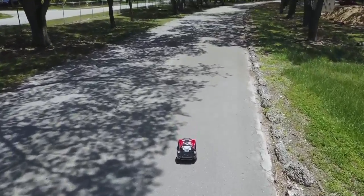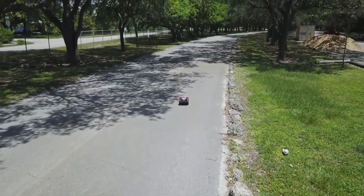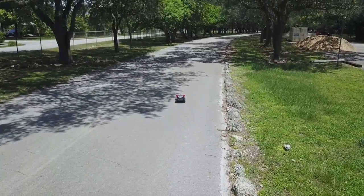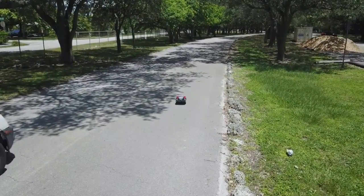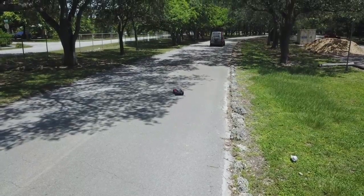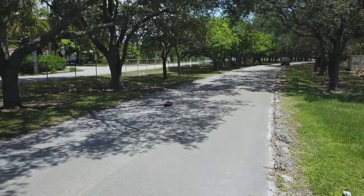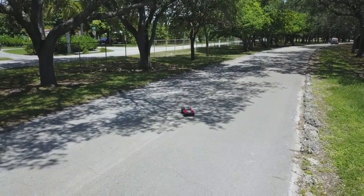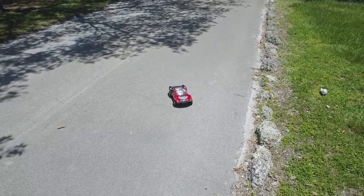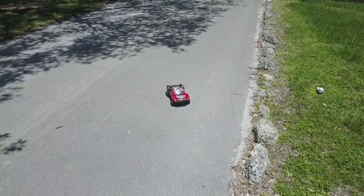For some reason the Mavic is — maybe because it's too small or too low. Okay, tracking it — go back around. Lost track again. All right.